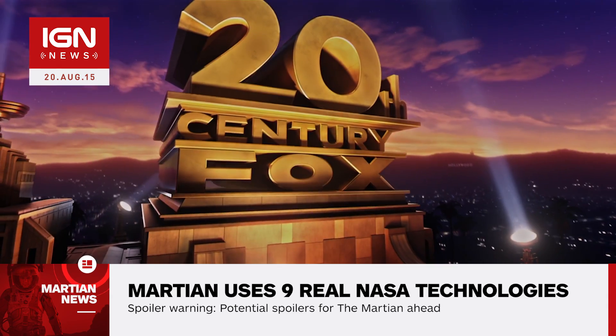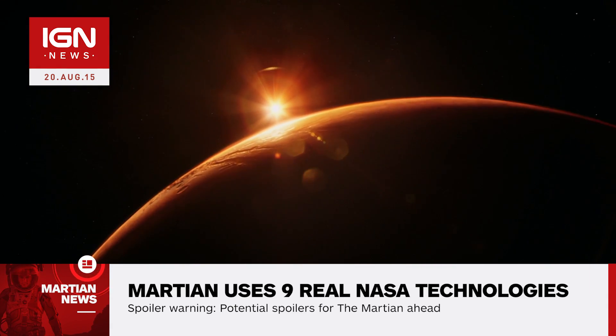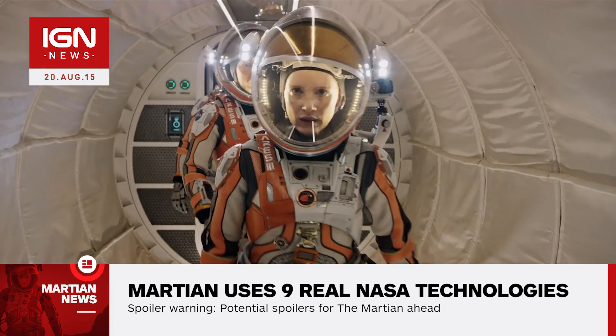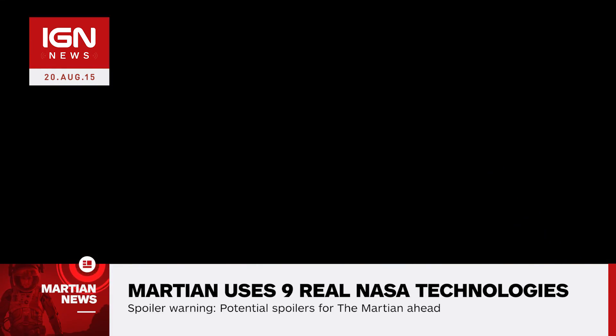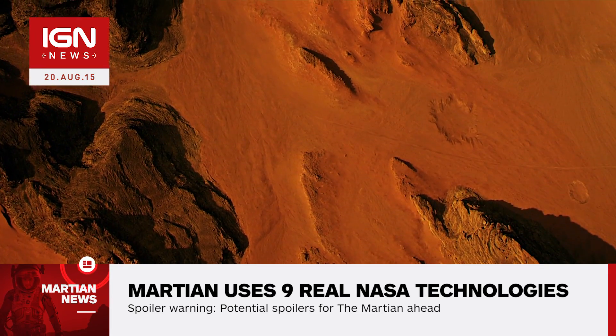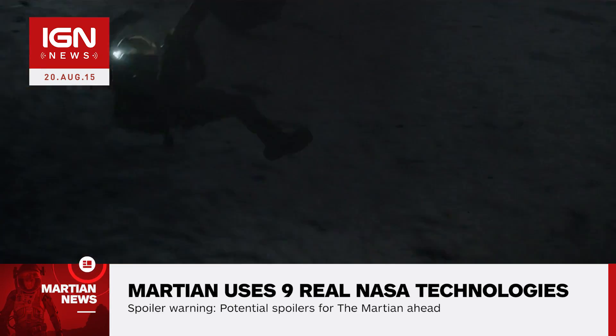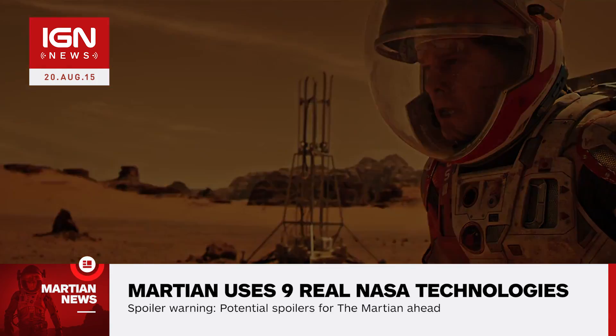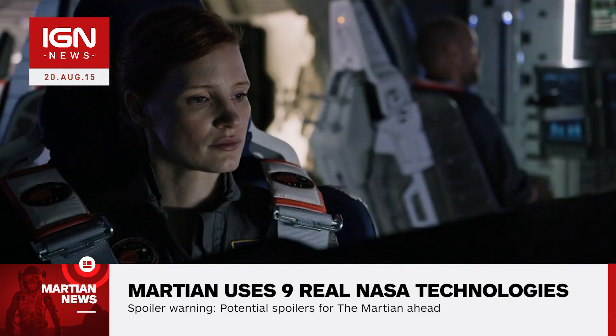Based on the 2011 novel of the same name by Andy Weir, the upcoming film stars Matt Damon as Mark Watney, a botanist accidentally left for dead on Mars. Watney must survive on the red planet using technology left behind by a previous mission. The tech is based on science NASA is developing in real life for future missions, such as manned missions to Mars in the mid-2030s.